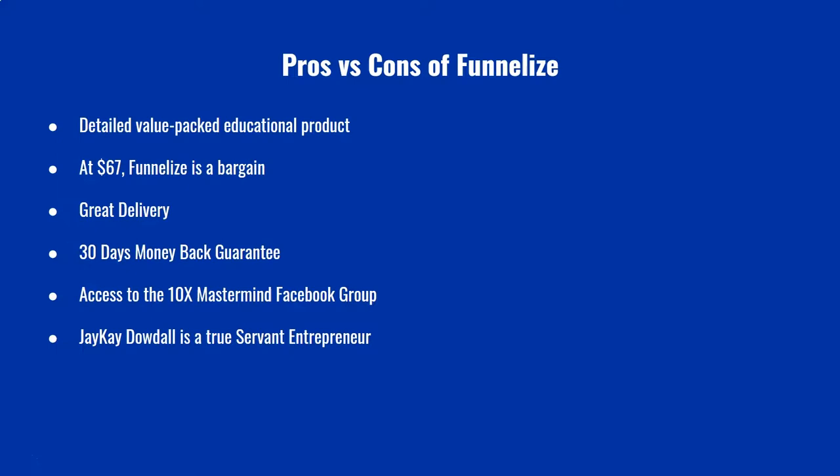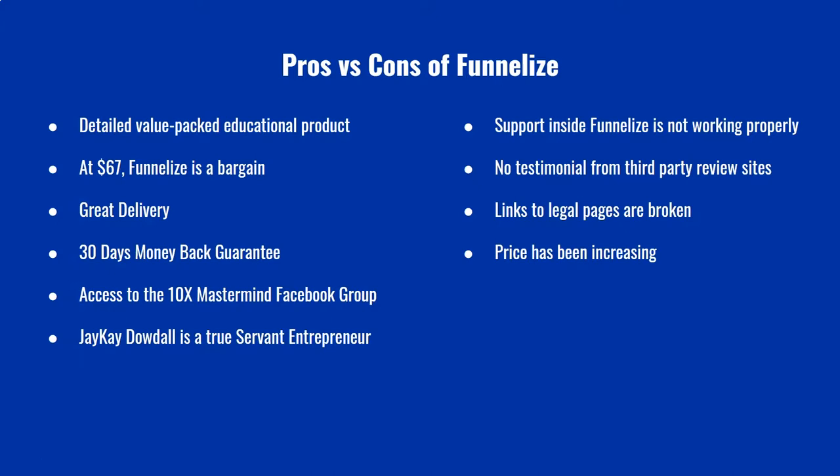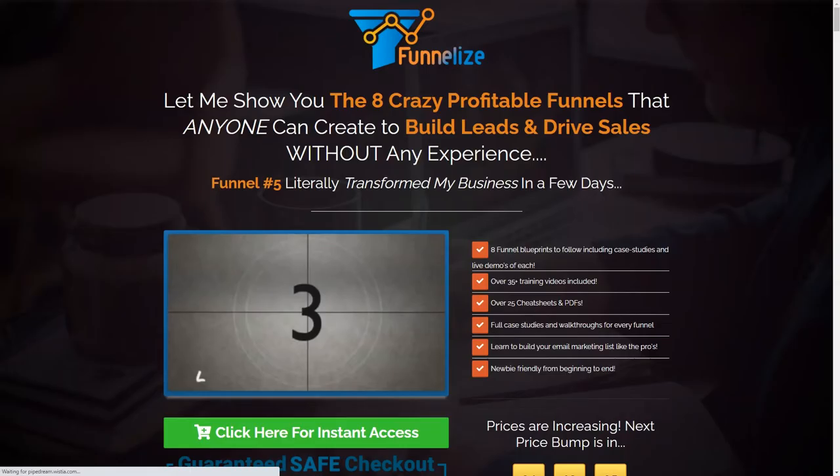Now the cons. First, support inside Funnelize is not working as it should be, though you can still get support through the Facebook group. Second, I could not find any testimonials on third-party review sites such as Trustpilot. Third, the links to the legal pages are broken. Fourth, the price has been increasing and given the value of Funnelize, it will likely keep increasing. Lastly, although Funnelize is not meant to teach how to use page builders, knowledge about how to build the different pages in a funnel is absolutely vital and is a gap to be aware of.